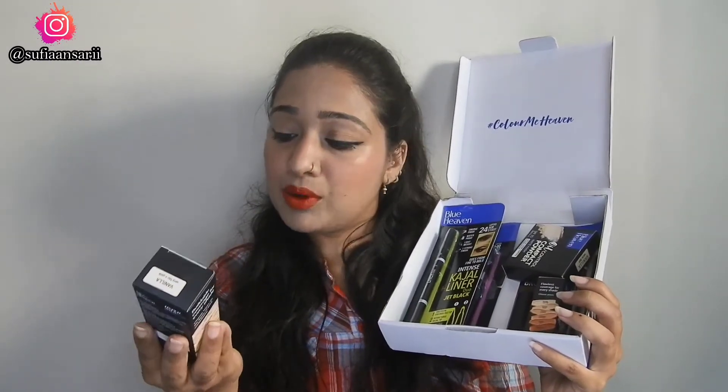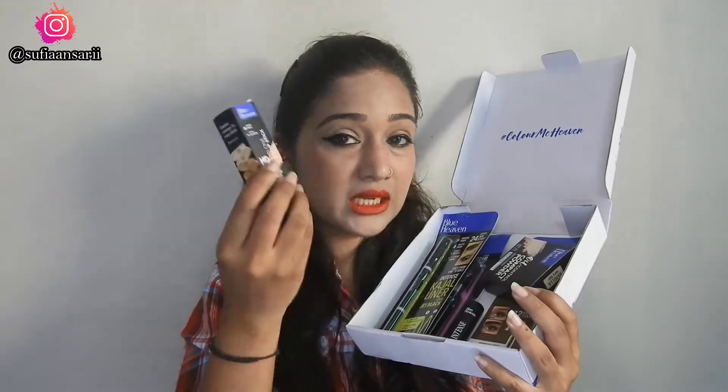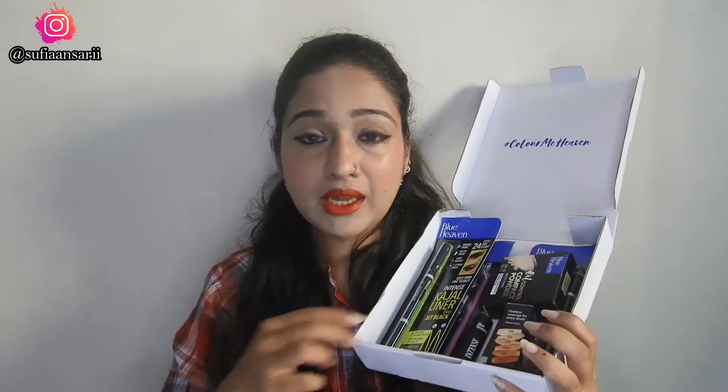Here is the box — I received many products. We have the Blue Heaven Hyper Matte Foundation, a concealer, a compact, a lipstick, eyeliner, mascara, and kajal. Today I'm going to be creating a look using these products, so keep on watching!